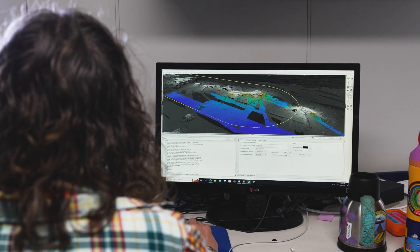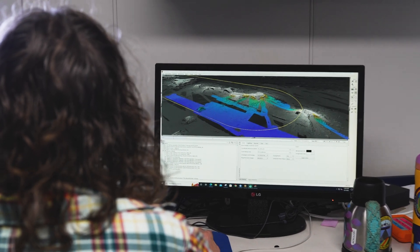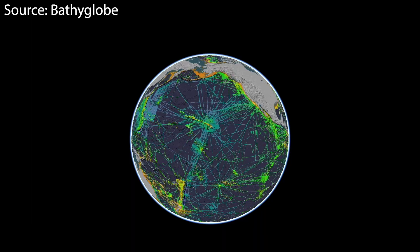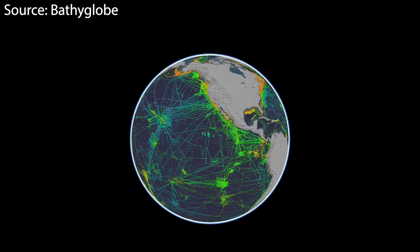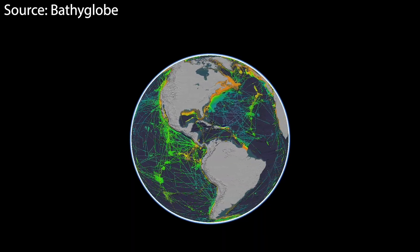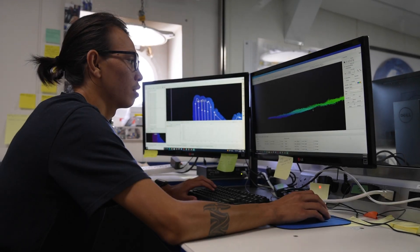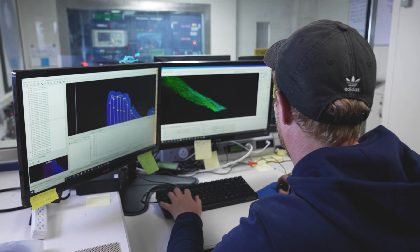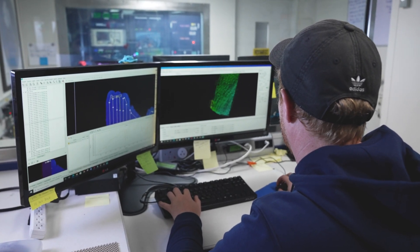Nautilus expeditions often take the opportunity to gather high-resolution data of the seafloor to provide scientists with a better understanding of the world's oceans, aiding in the effort to map 100% of the Earth's seafloor at a high resolution by the end of the decade. To fulfill this mission, hydrographers and cartographers work together to create accurate maps that ensure the best information is available for use.